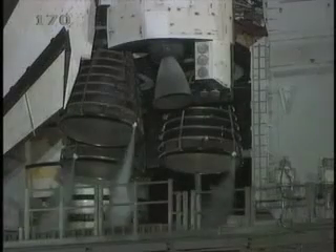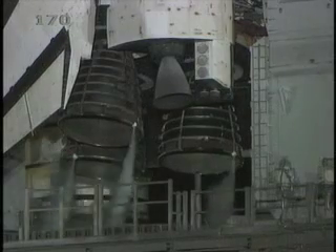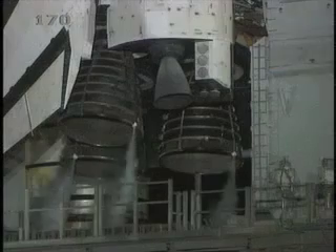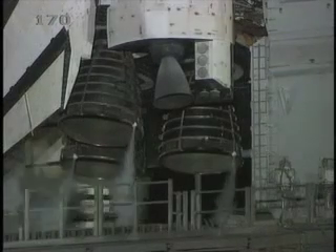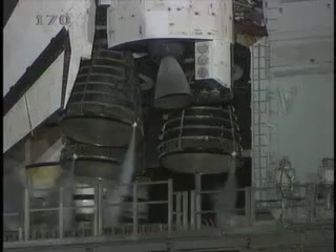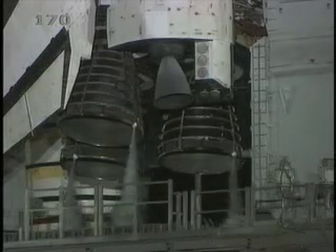We have a go for auto sequence start. Discovery's onboard computers have primary control of all the vehicle's critical functions. T-minus 22 seconds. T-minus 15 seconds and counting. 10 seconds.